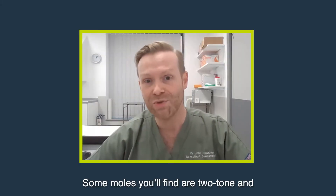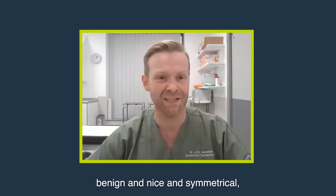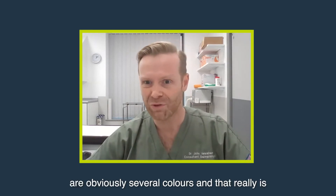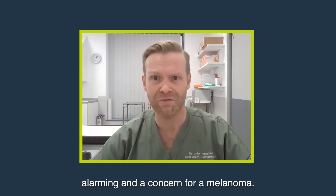Some moles you'll find are two-tone and benign and nice and symmetrical, whereas some moles are obviously several colours, and that really is alarming and a concern for a melanoma.